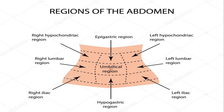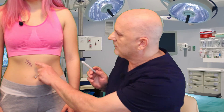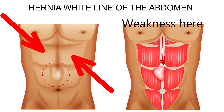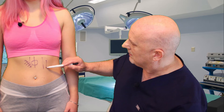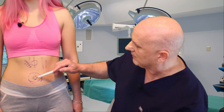A ventral hernia occurs at a general location along the midline vertically. Working down the midline, you may have an incisional hernia from prior surgery — it becomes weak in that area and bulges out. Or you could have a hernia down the center, with abdominal muscles on either side and a weakness in the middle causing bulging. You could also have an umbilical hernia, which is generally any area within the umbilical — typically within two inches around the umbilical space.